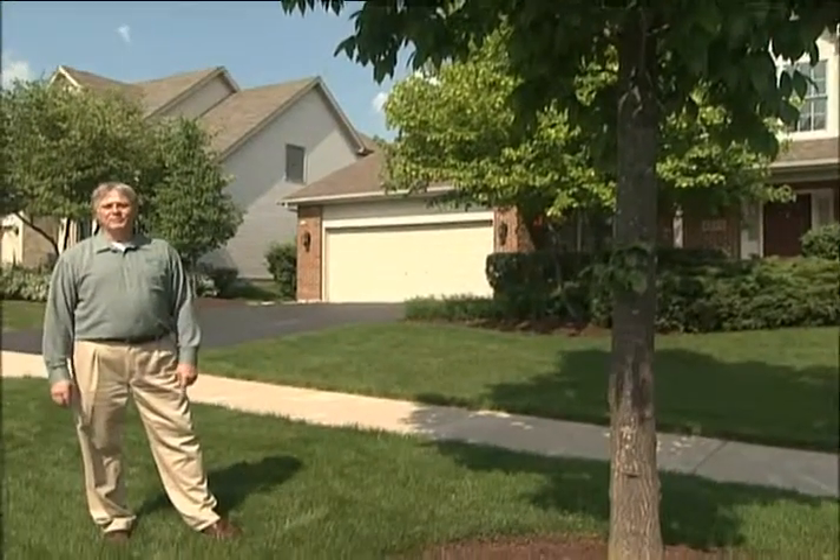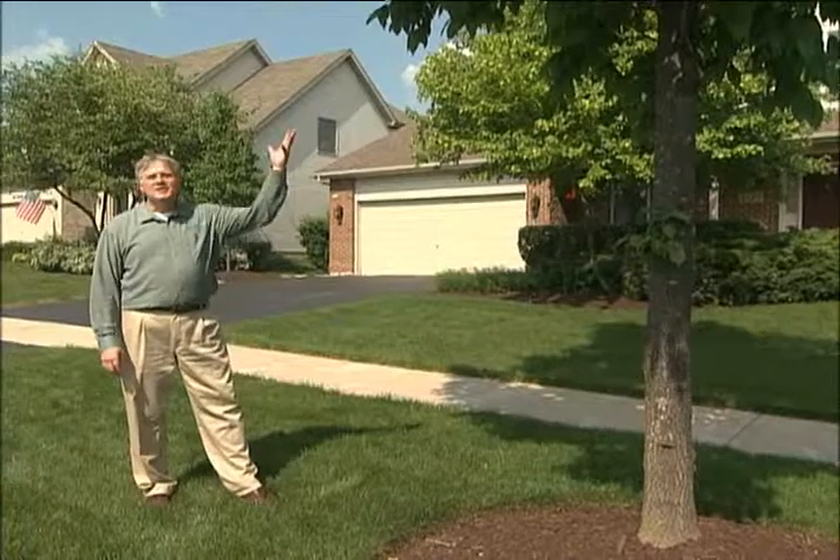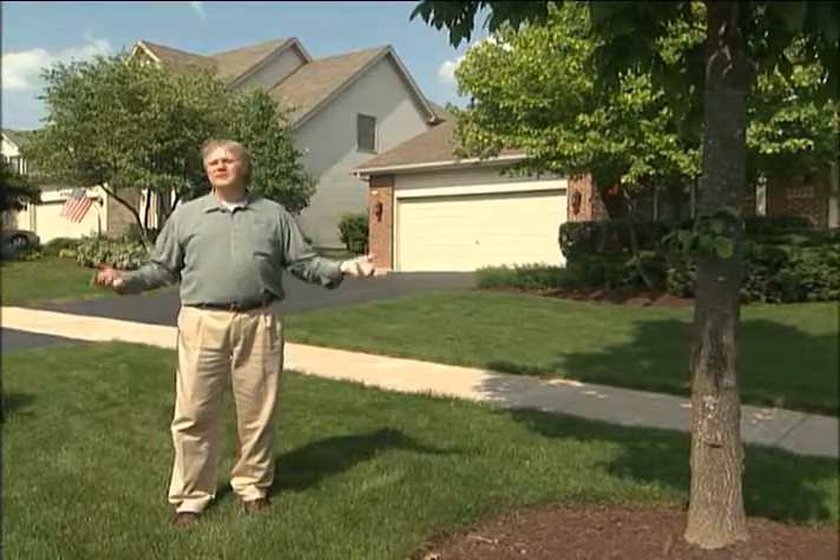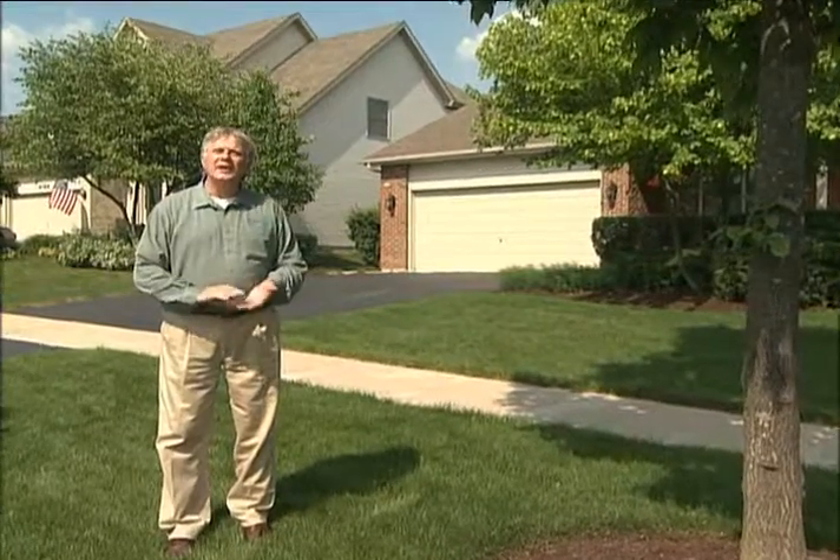Hi, I'm Harold Enger from Spring Green Lawn Care. I'm standing underneath an ash tree, one of the most popular trees in much of the country, and unfortunately this tree is being devastated by an insect known as an emerald ash borer.